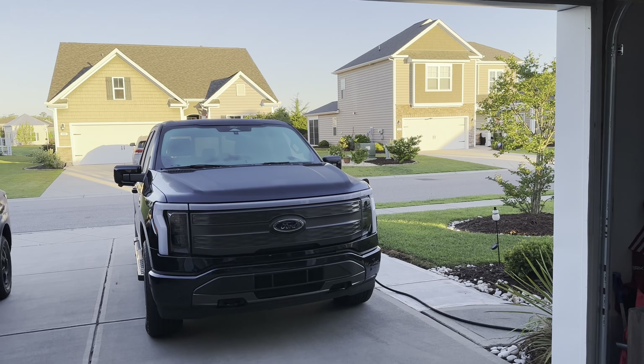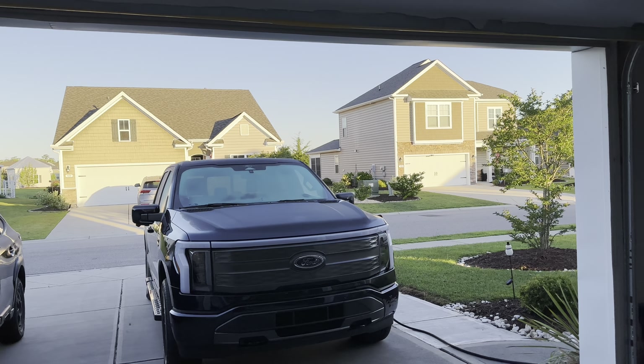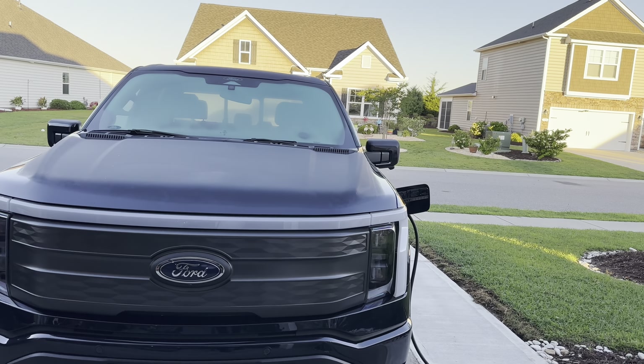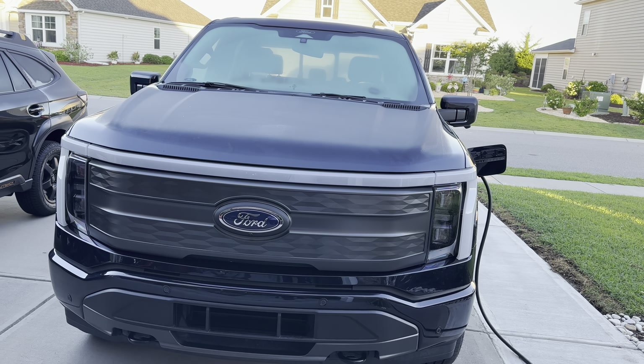We're going to do a little bit of a range test today. I have to drive from my house on the south end of Myrtle Beach to Columbia, South Carolina for a work meeting. I'm going to take two other people with me.